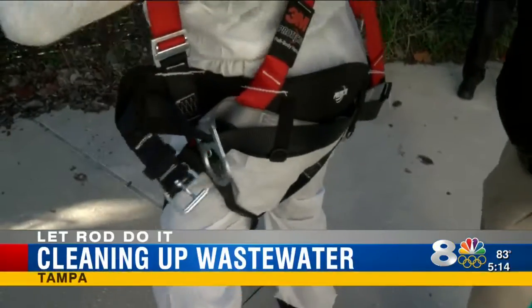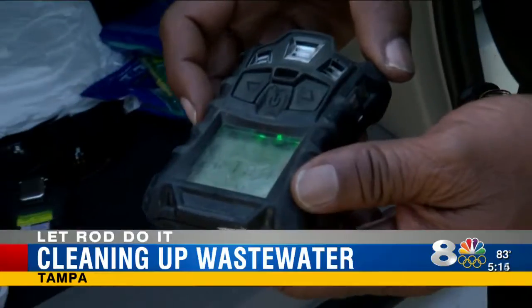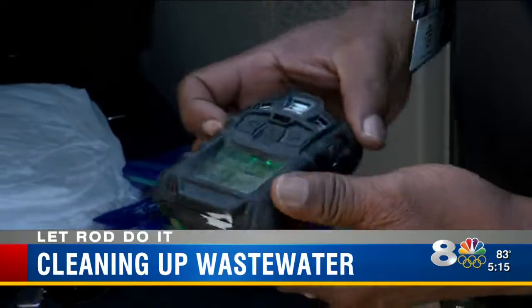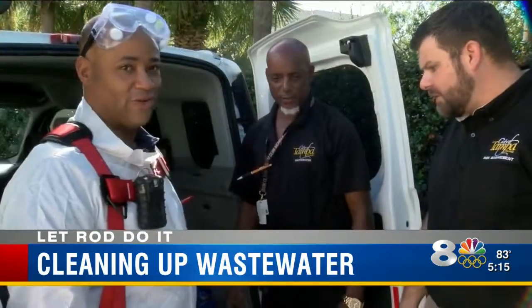Have you ever worn a harness before? No. It keeps it tight across your chest — that actually fits pretty good. Hydrogen sulfide is the rotten egg smell, and when your alarm starts going off, you want to stop and come out.